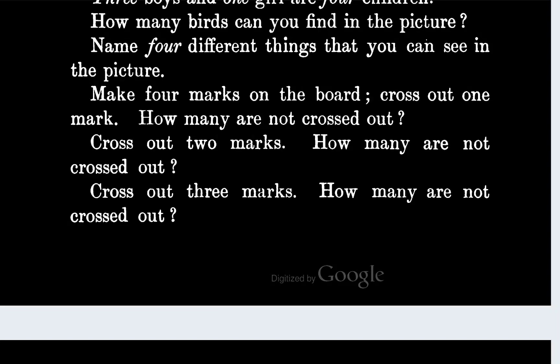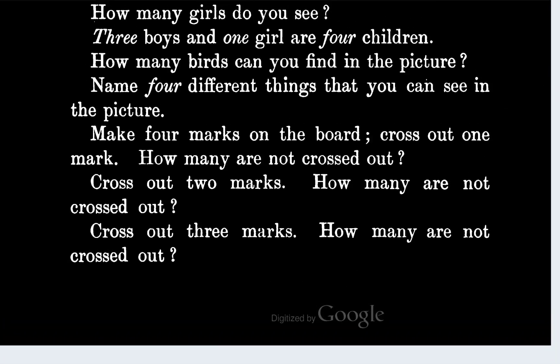Is this assuming that you haven't crossed any marks out — like you're starting with a new set of four each time? If they're assuming you're starting with a new set of four, they need to write that in here. Because looking at this: you draw four marks on the board, cross out one mark — how many marks do you have left? Cross out two, so that's three marks crossed out already. How many marks are not crossed out? That's one mark. And then they want you to cross out three marks, but you can't do that because you only have one mark left.